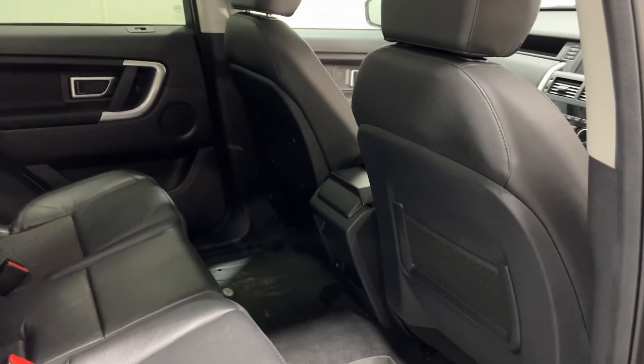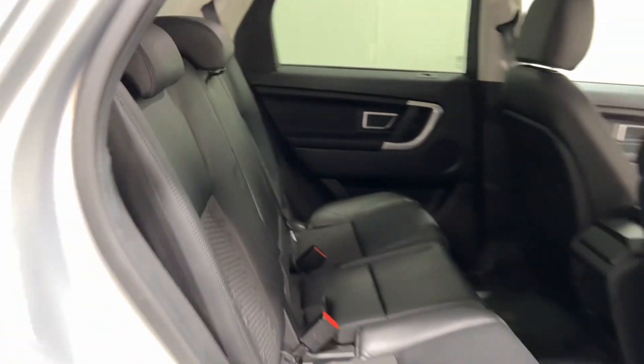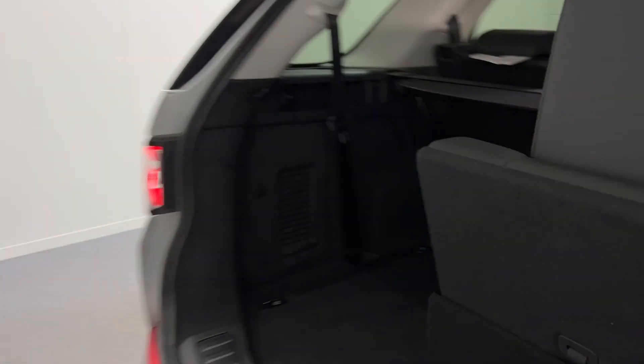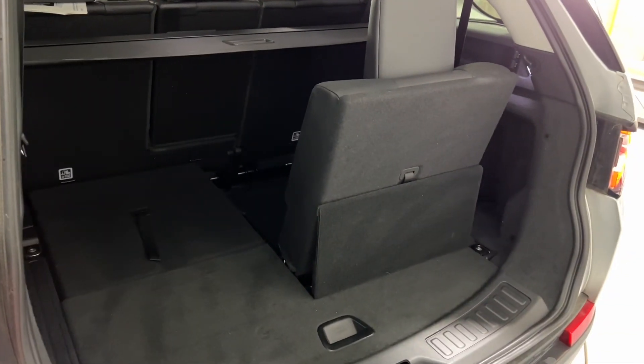In the back, plenty of room as you can see. This car is a seven seater, so there's two additional seats in the boot area, and the car also comes with a detachable tow bar as well.